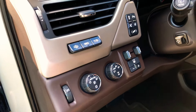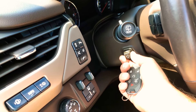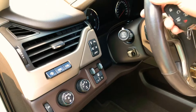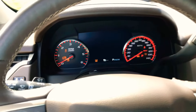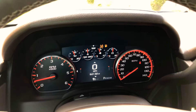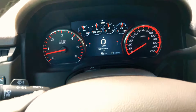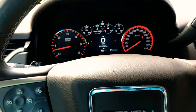It's got heads-up display, factory trailer brake controller, power telescopic tilt, and lane departure warning system. You name it, it's got it. Push start — you just put your foot on the brake and here we go. It's only got 52,000 miles — not bad for a four-year-old vehicle, just a little over 10,000 miles a year.